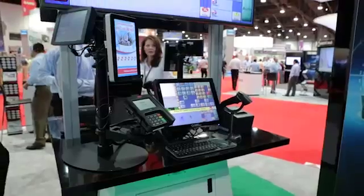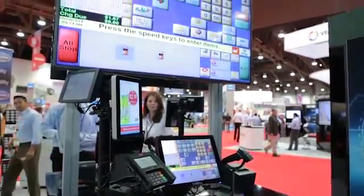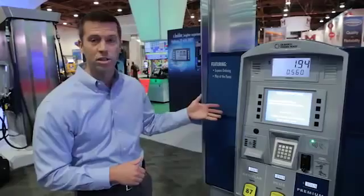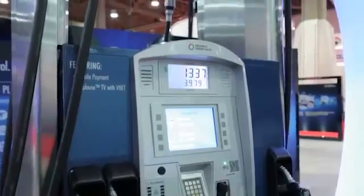At Gilbarco we have several products to help retailers meet these liability shift deadlines. Inside the C-Store we have our Passport point-of-sale system which is EMV capable. On the forecourt, our EMV platform is the Encore 700S dispenser with a FlexPay 2 Cran.